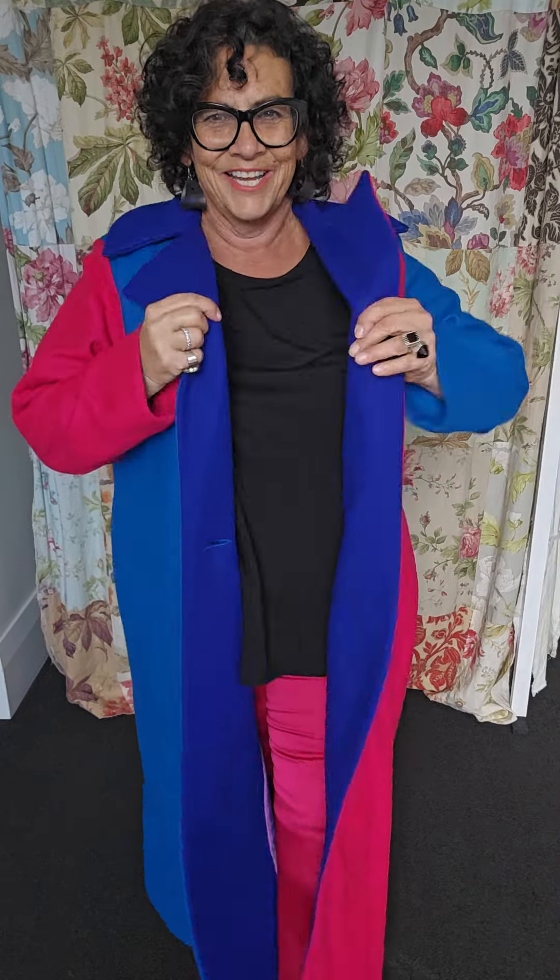Chester Pike in the beautiful Royal Ocean and Fuchsia. And what is the lining in this? Gorgeous isn't it?